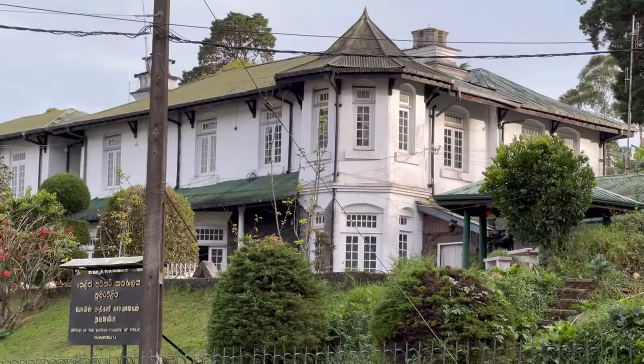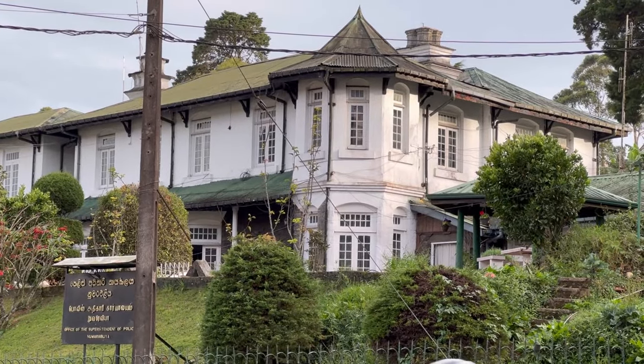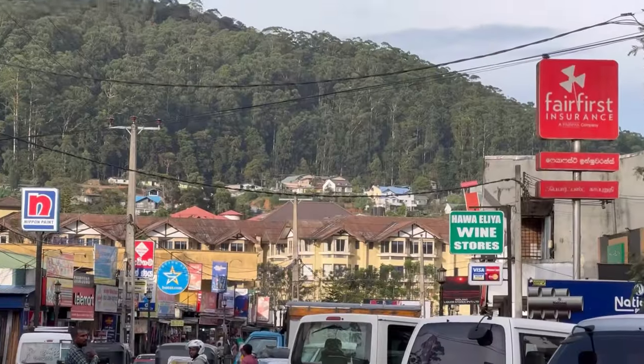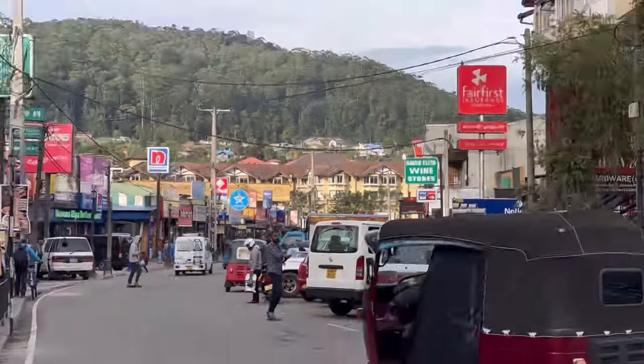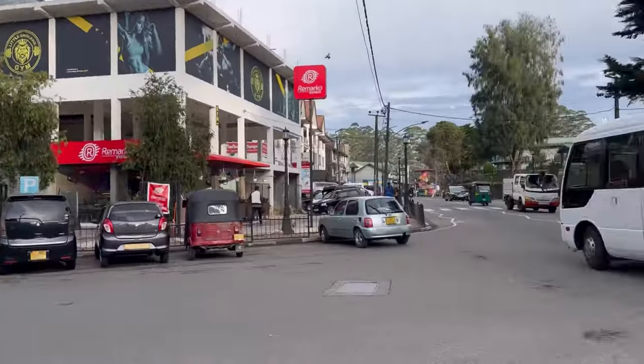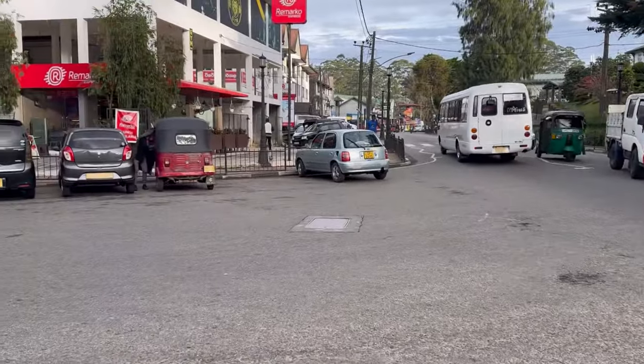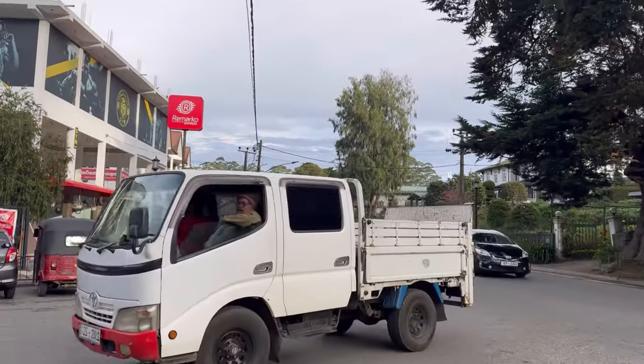Nuwara Eliya, located in the central highlands of Sri Lanka, is a picturesque city renowned for its stunning natural beauty, temperate climate, and rich history. Often referred to as 'Little England,' Nuwara Eliya's history is deeply intertwined with the colonial era of Sri Lanka.